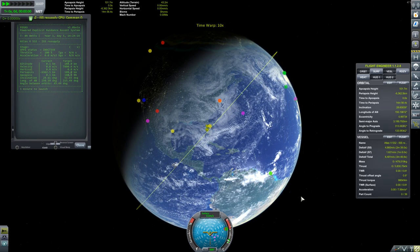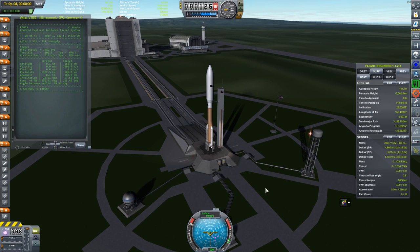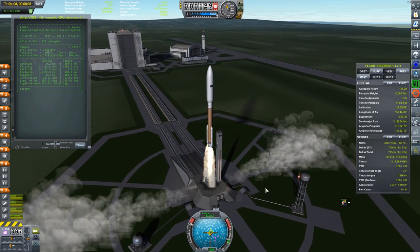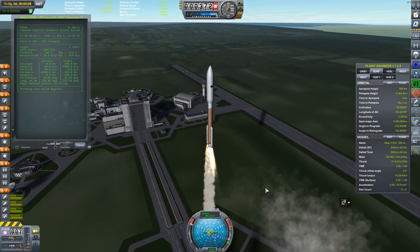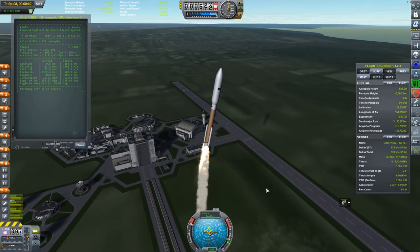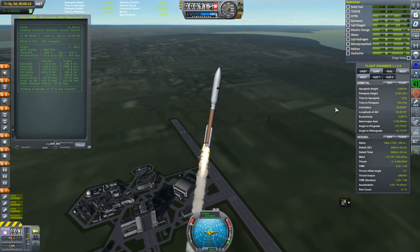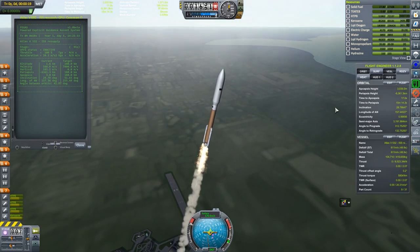From this point the vehicle is in complete control of PEGAS, which handles staging and attitude. So we have the final countdown — RD-180 ignition, then the AJ-60s, and liftoff. There are usually two phases of ascent to orbit, and the first one we're in now is Atmospheric Ascent. The idea here is not so much about precision as it is about safety — we just want to get outside the atmosphere in one piece instead of breaking up due to high dynamic loads.